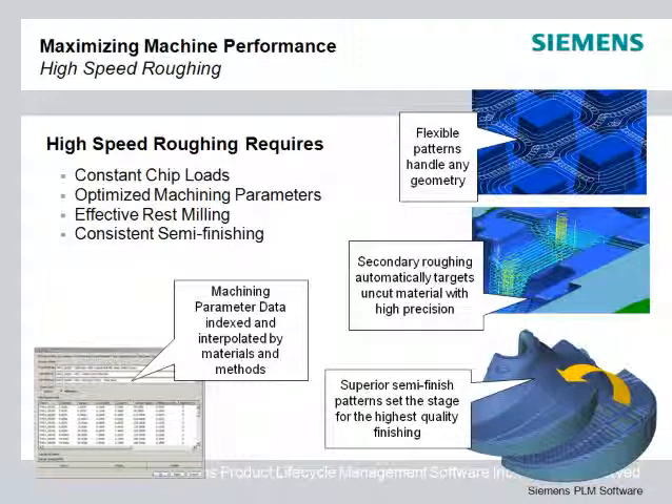The key cutting parameters include cut depth, step over, surface speed, and chip load. CAM Express provides a cutting parameter database to make sure that you use the most effective settings. Specialized roughing patterns prevent tool overloads while keeping material removal rates as high as possible.